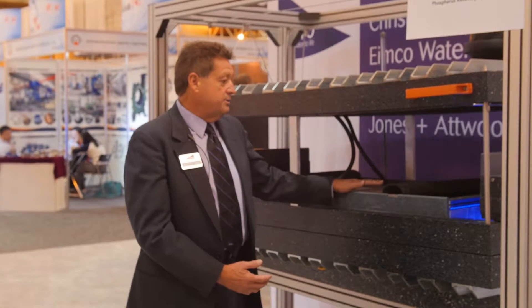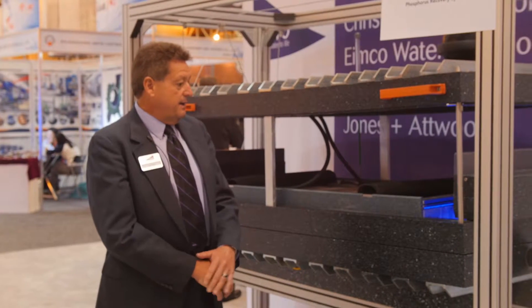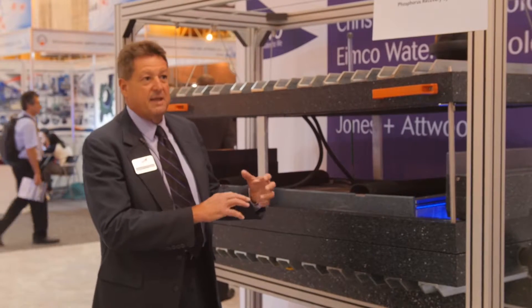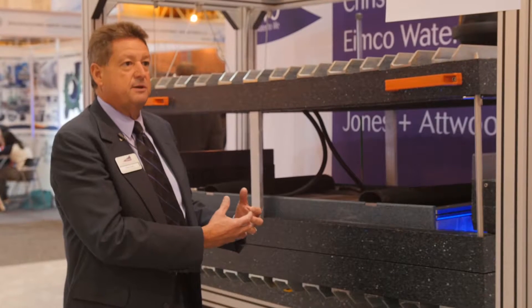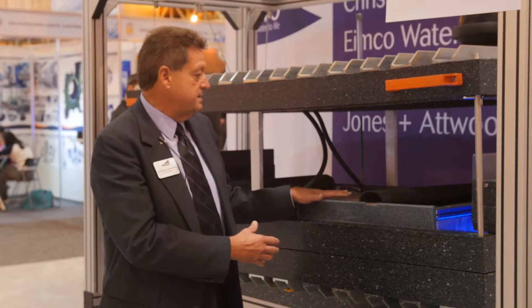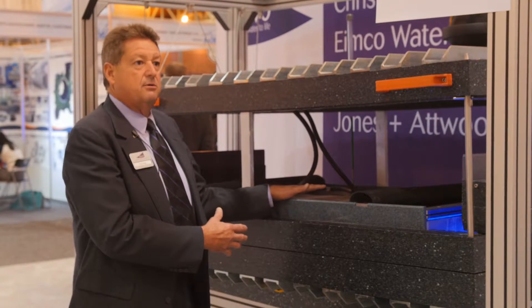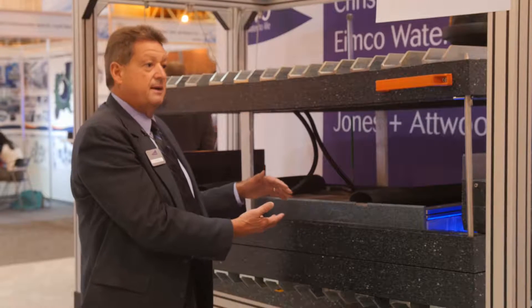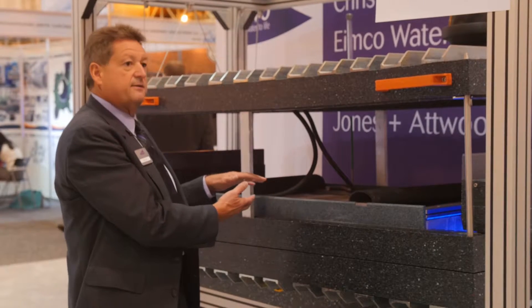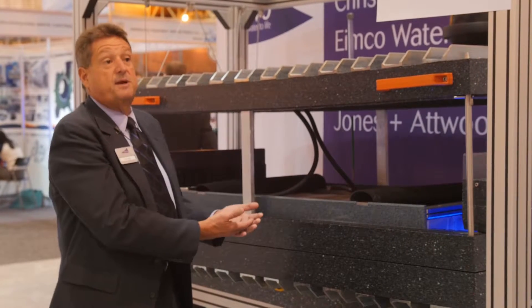A lot of people will know in a treatment plant the formation of struvite, and they'll know of it as a problem within the treatment plant. Anywhere they have pumping equipment, piping bends and whatnot tends to force struvite formation, which is problematic. What we do here is we have magnesium with a DC current being loaded through it. As the centrate passes through, we actually force that reaction. We can settle out that phosphate and turn it into actual struvite, capture that, and use it as a beneficial fertilizer.